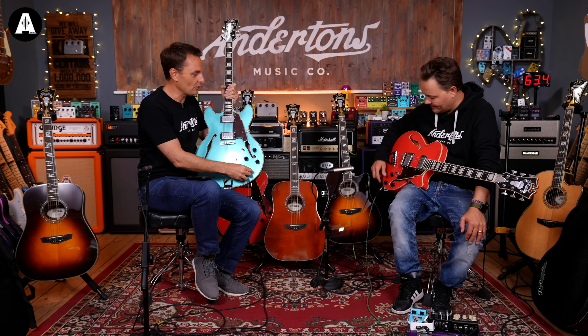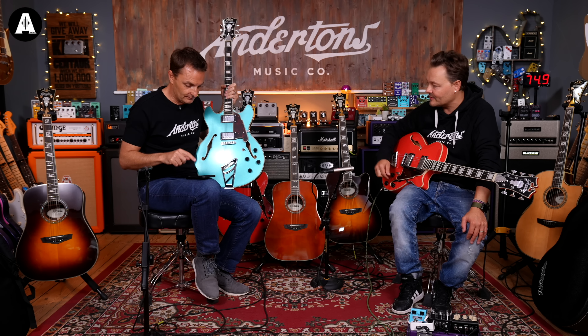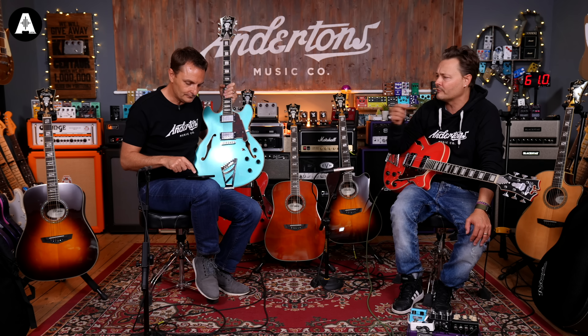No coil split or anything like that though. But that's why I like these - I seem to remember there was a video we did where we were talking about this and I did actually prefer this model without the coil split. I'm going to give you the specs of this and then we can just fade out on the playing.